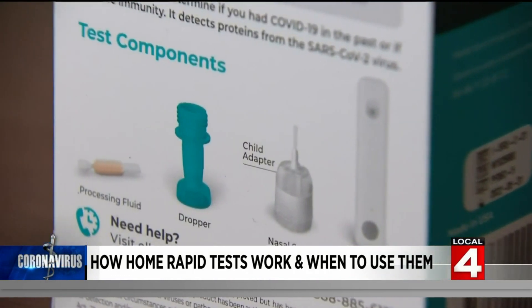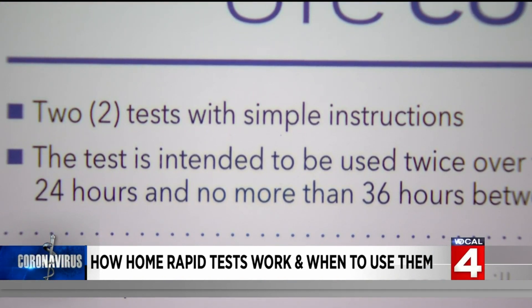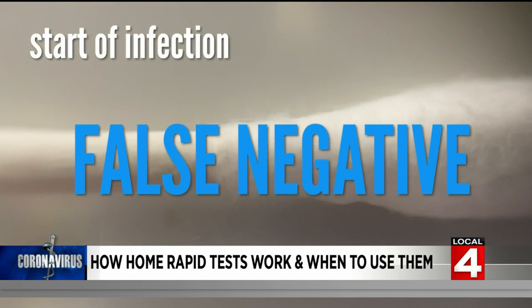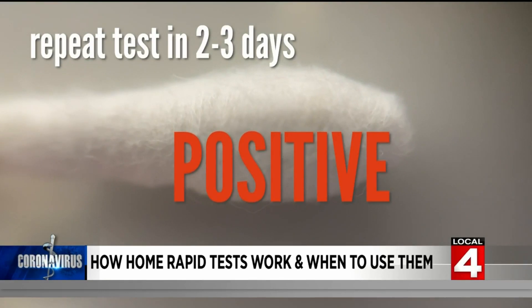It's important to understand these rapid tests are not perfect. Because they measure actual amounts of virus protein, they become more sensitive when there is more virus present. So at the start of an infection, before there's a lot of virus, they may be falsely negative. But if the test is repeated in a couple of days when there's more virus, it's more likely to turn positive.